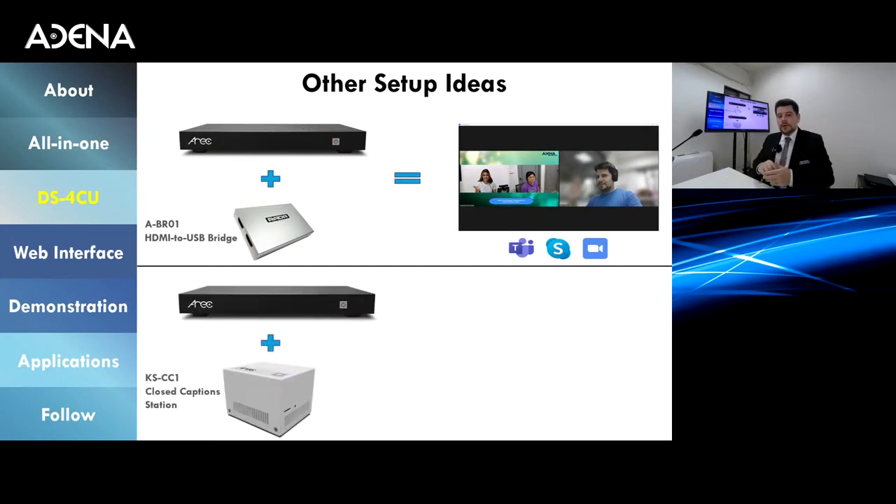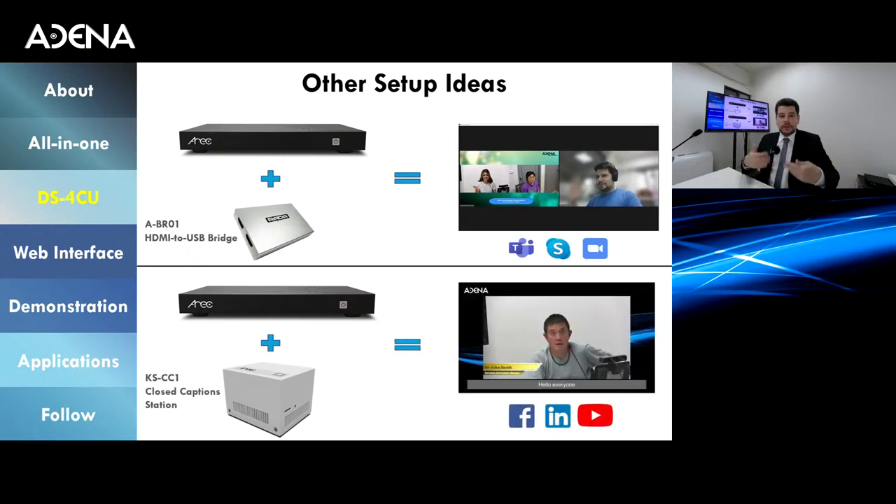Another combination is with the KSC1, a closed caption station. Since the DS4CU doesn't record or stream, it is a perfect match for the KSC1 — a one-channel recorder and streamer with the ability to caption and translate speakers. Together you can record and stream four different video sources simultaneously in a mixed view, combined with captions or translations. Local and remote audiences can tune in and see text in their preferred language.